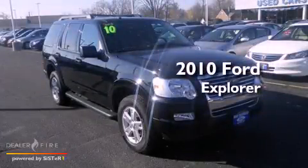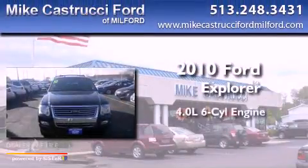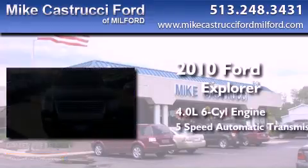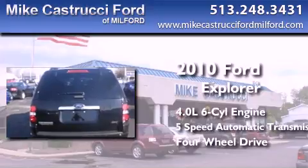This is a 2010 Ford Explorer. It features a 4.0-liter 6-cylinder engine, a 5-speed automatic transmission, and the added safety and control of 4-wheel drive.